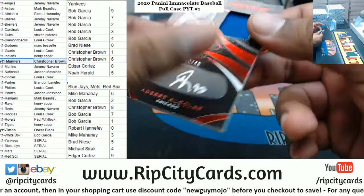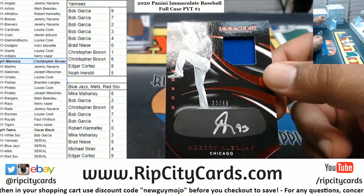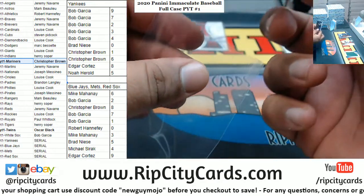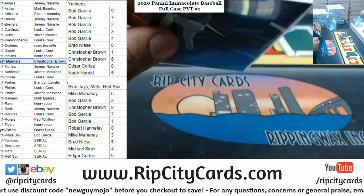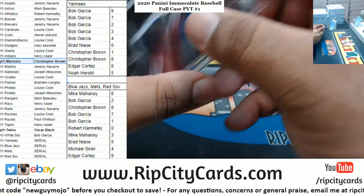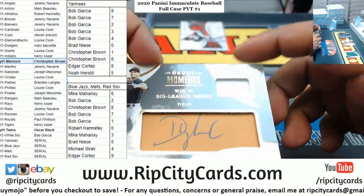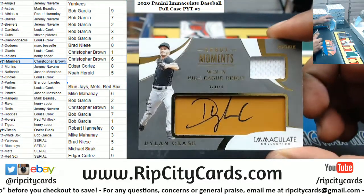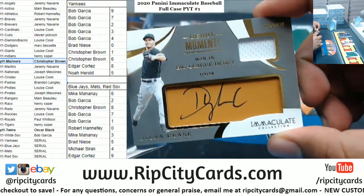What do we have here? Edward Elzolay 2 of 49, the relic with the eye black silver ink, to 49 for the Cubs. And we got Dylan Cease to 99, White Sox relic autograph RPA.